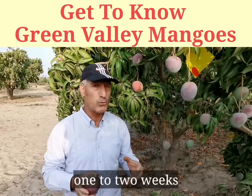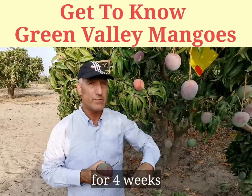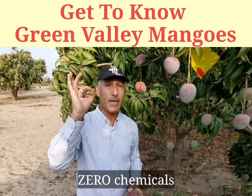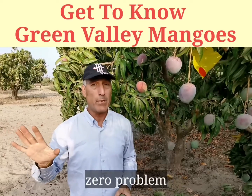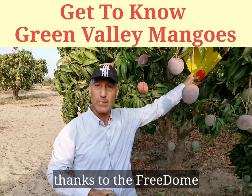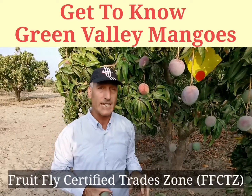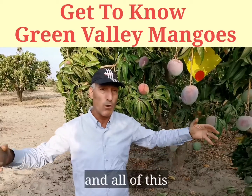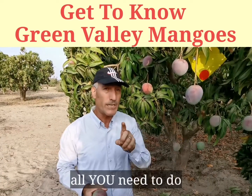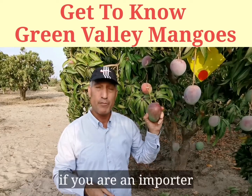Ready to harvest within probably one to two weeks, and continuously for four weeks. Zero chemicals, zero fruit fly issues — thanks to the Freedom technological solution, applied as part of the Fruit Fly Certified Trade Zone. All of this is in the Green Valley program.